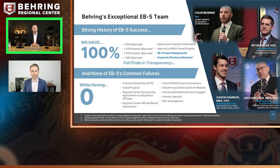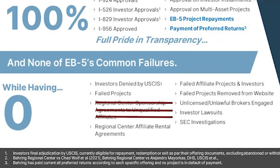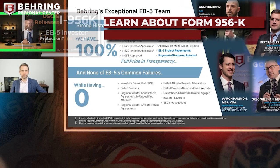Being known for our successes is great, but being known for the lack of failures is even better. We do not rent out our name to other people. We don't have failed affiliates, failed projects, or abandoned investors. We work with a very tight-knit and well-vetted broker and intermediary industry. We don't have rogue agents that could come back under the new RIA policy to cause issues — such as 956 violations, integrity violations, or SEC actions — the way some regional centers with dark histories do.